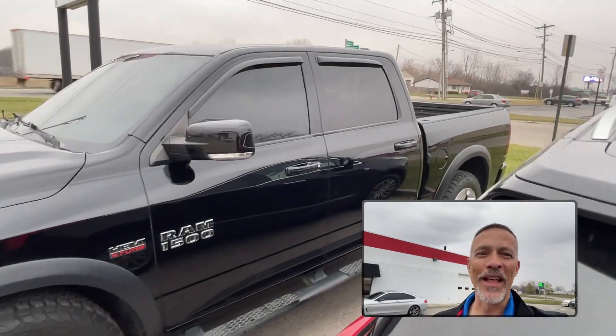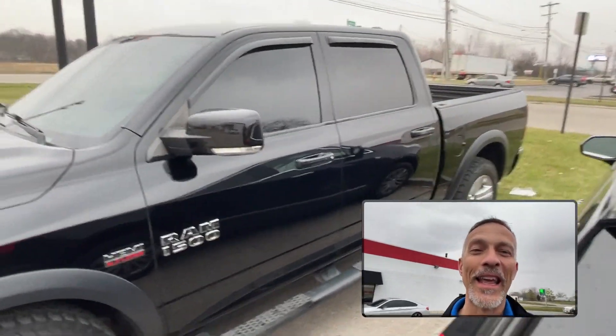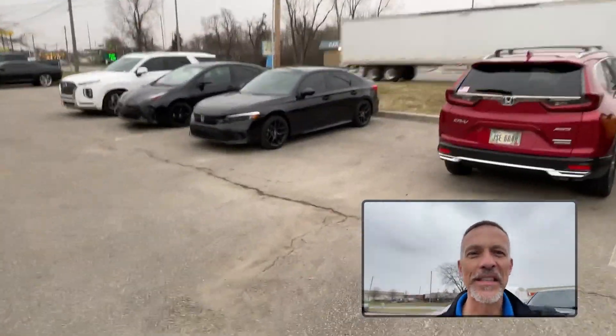Hey folks, it's coming up on spring. We're getting ready for the window tint season — we're doing a flash sale on window tint. Whether you have a truck or SUV that needs tinted, like the front two doors on that Ram, or a car like this Honda Civic that's already been done, we've got you covered.